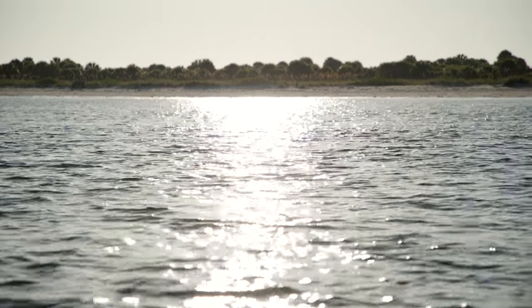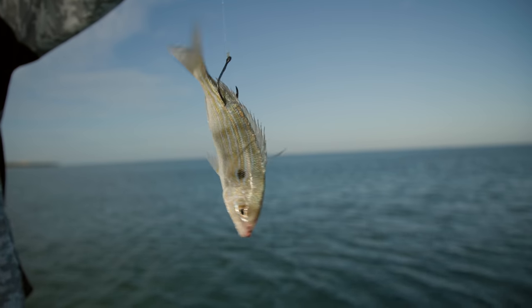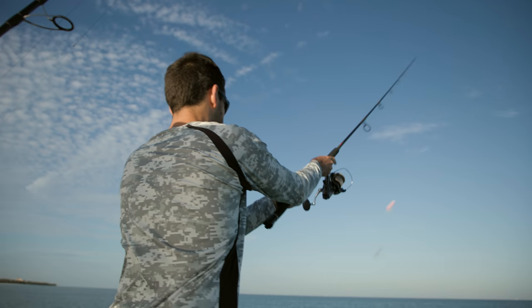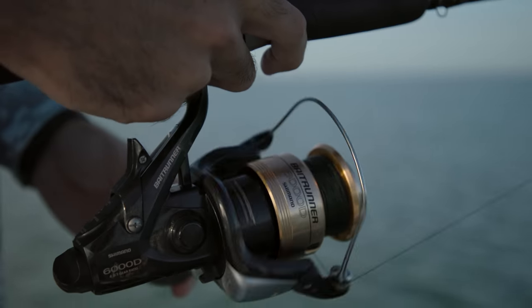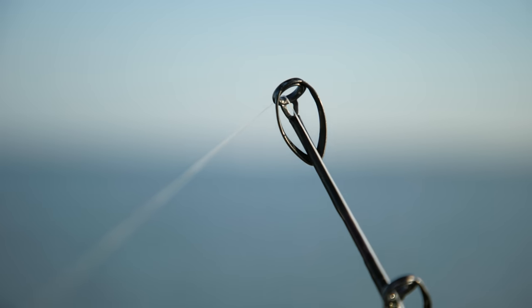The bait of choice has been live pinfish, about three to six inches long, four to five feet under a bobber, fishing 50 yards off the beach, looking for these schools of fish cruising up and down. We're using 5.0 circle hooks, 50-pound fluorocarbon leader, six to 8,000-sized spinning reels with 40-pound braid paired with heavy action rods.